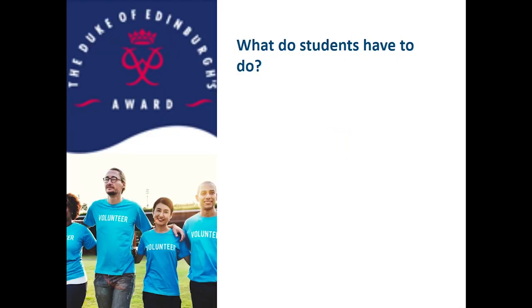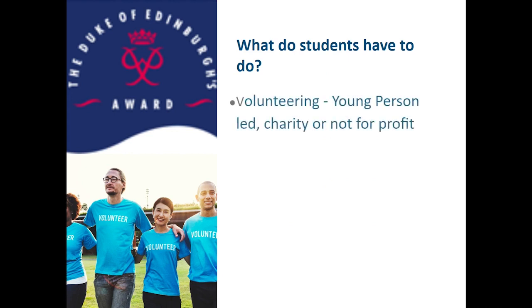So what do you have to actually do? There are four sections. The first section, which students really get so much out of, is the volunteering aspect and this must be young person led. That means they should be the ones to organise the volunteering and arrange what they do. It must be for a charity or a not-for-profit, so students can't volunteer at a local place of business.